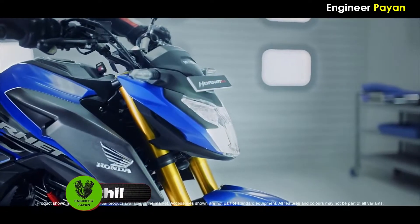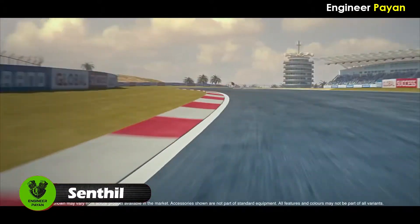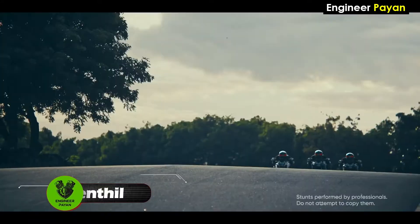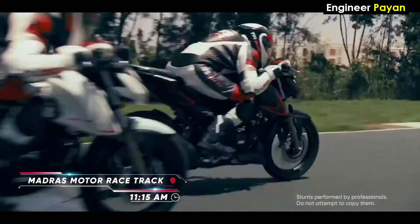Welcome back to my channel. In this video, this is a bike comparison video. The bikes compared are the Hornet 2.0 and the Apache RTR204V. Let's talk about each and every comparison in this video.